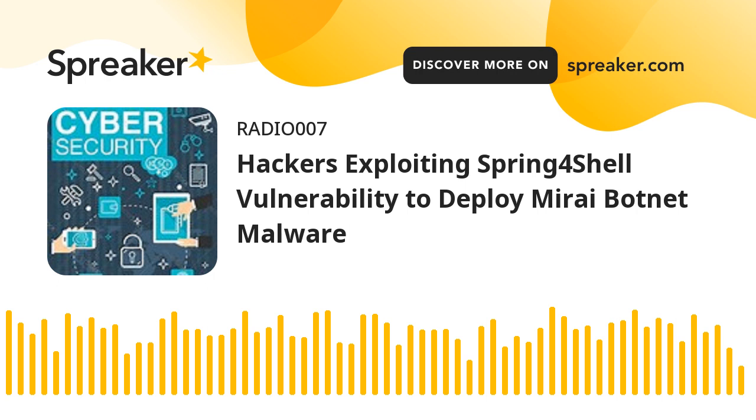In December 2021, multiple botnets including Mirai and Kinsing were uncovered leveraging the Log4Shell vulnerability to breach susceptible servers on the internet. Mirai, meaning "future" in Japanese, is the name given to a Linux malware that has continued to target network smart home devices such as IP cameras and routers, linking them together into a network of infected devices known as a botnet.